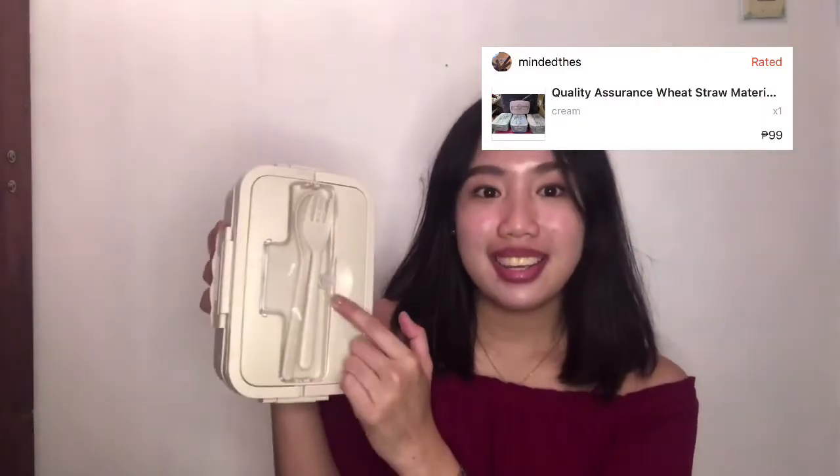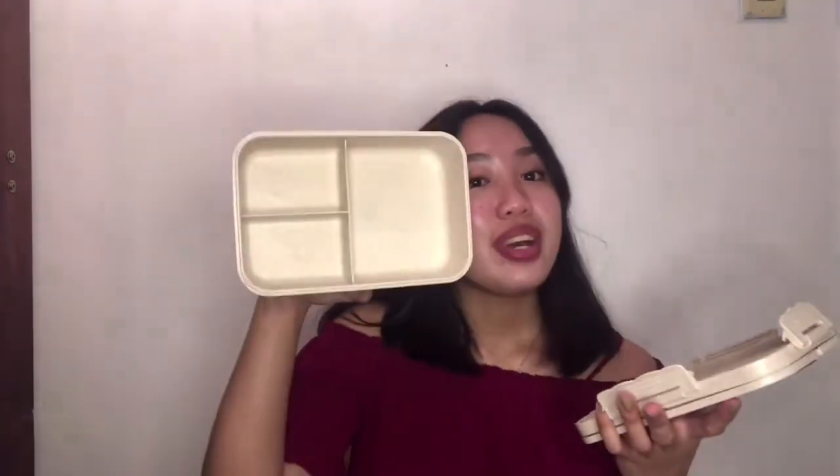Next item is itong lunch box. May kasama na siyang spoon and fork, at may lalagyan rin siya ng spoon and fork. May lalagyan ka na ng rice, your main dish, and your side dish. Pwede talaga ito sa mga taong palaging nagpabaon. Alam nyo naman, nahirap nga yung gumastos. Kaya pwedeng-pwede ito sa mga taong nag-office, tapos kapag mag-okay na yung school yung face-to-face. Good purchase to para sa inyo.